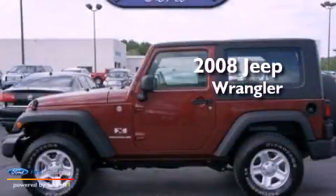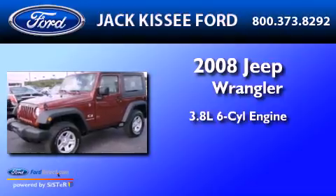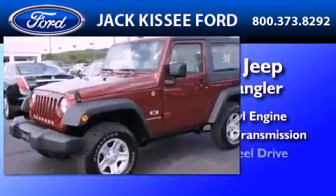This is a 2008 Jeep Wrangler. It has a 3.8-liter six-cylinder engine, an automatic transmission, and four-wheel drive.